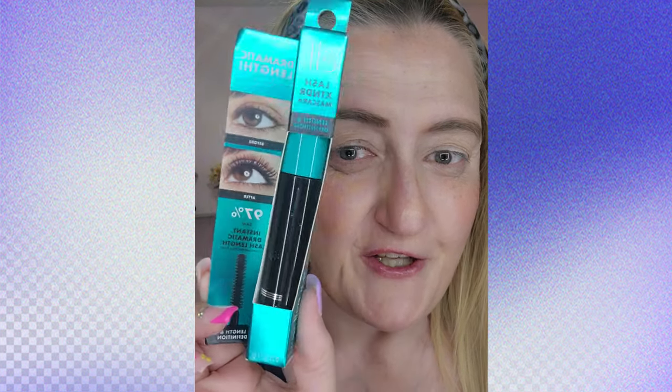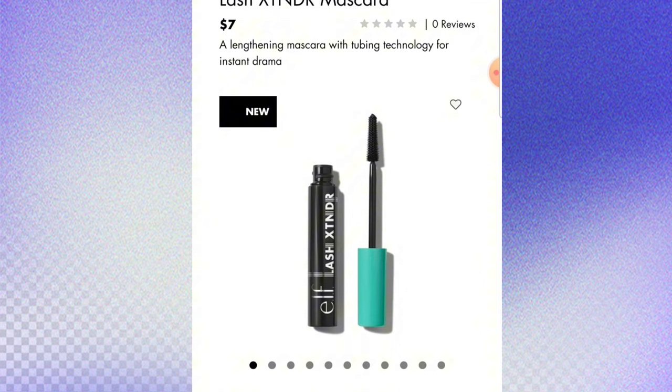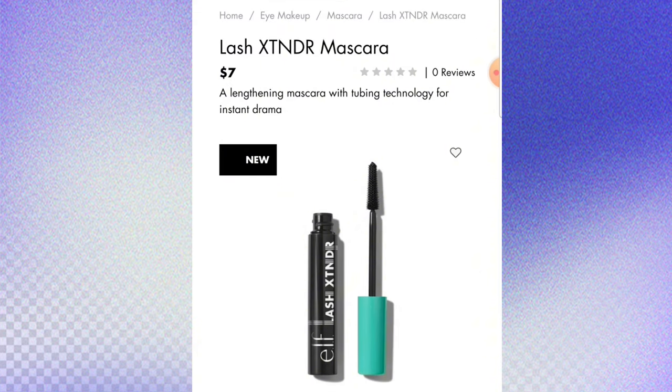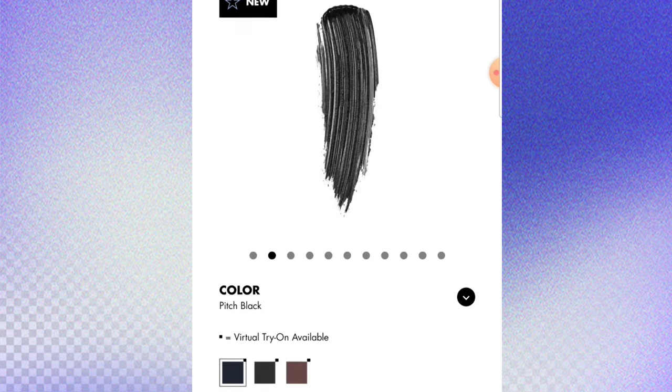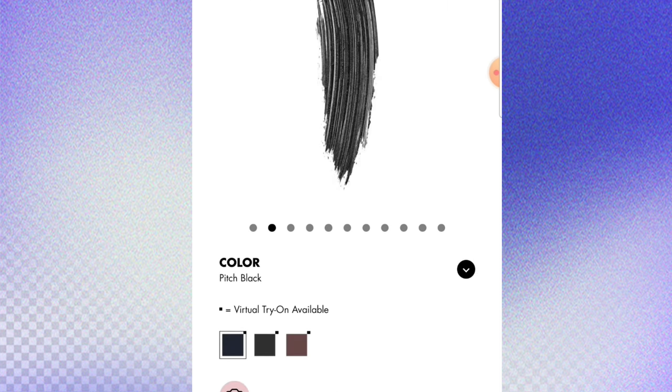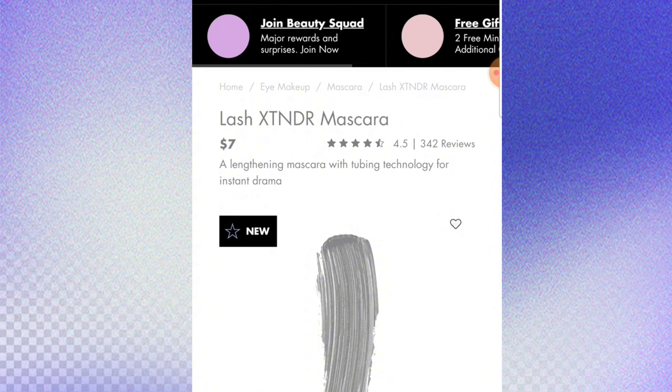Holy flapjack, look what ELF came out with — a new mascara and your girl got her hands on it! This is the Lash Extend Mascara, it's seven dollars, which is awesome. You can get it in brown, black, and I got intense black.